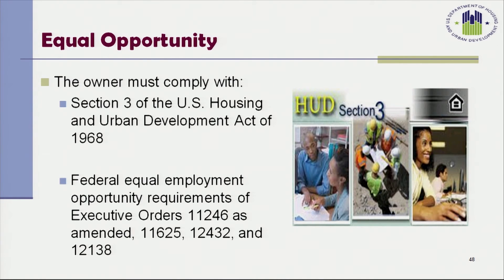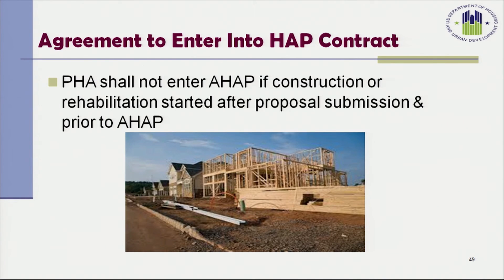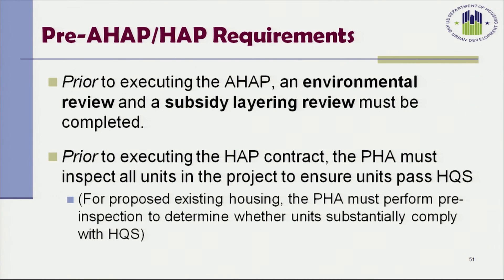The owner must comply with Section 3 of the U.S. Housing and Urban Development Act of 1968 and Federal Equal Opportunity Requirements of Executive Orders 11246 as amended, 11625, 12432, and 12138. The PHA shall not enter an AHAP if construction or rehabilitation started after proposal submission and prior to the execution of the AHAP. Both the subsidy layering review and environmental review must be done prior to execution of the AHAP. Prior to executing the HAP contract, the PHA must inspect all units in the project to ensure they pass HQS. For proposed existing housing, the PHA must perform a pre-inspection to determine whether units substantially comply with HQS.